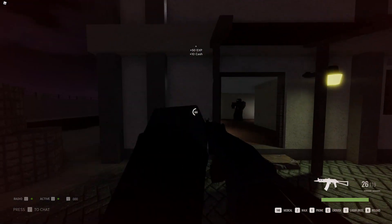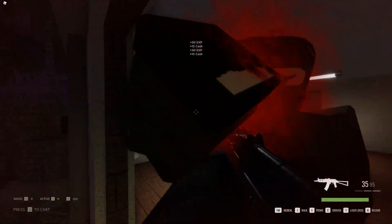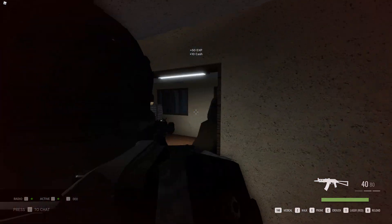The AK-74U is an SMG that has 700 RPM, 641 DPS, 85 headshot damage, 55 torso damage, 35 arm and leg damage, 1500 velocity, 100...